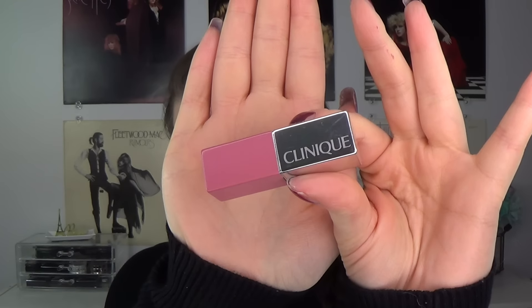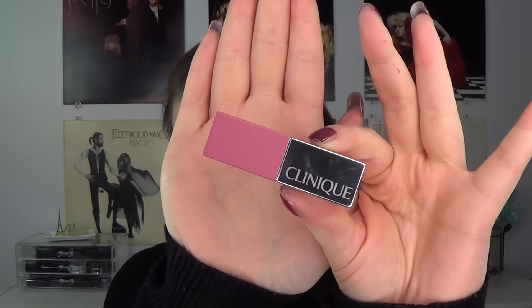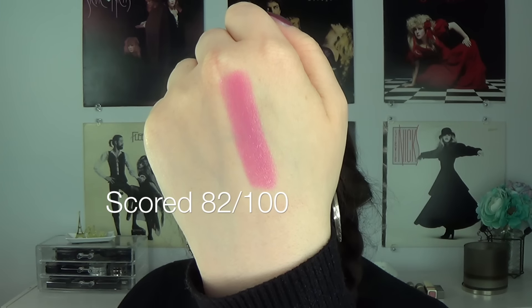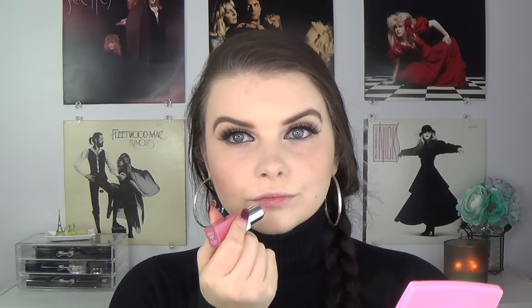The first lipstick I have is from Clinique. This is the Clinique Pop Lip Color Plus Primer in Fab Pop. This is a very light pale pink with sort of a cream finish. I liked this a lot. I did not necessarily like the color - I'm sure this is probably one of the least flattering lip colors on me - but I don't particularly care. When I wore this lipstick I reapplied it a lot. I liked the way it wore, I liked the way it felt. It's very creamy. It does not have good staying power but that's okay.